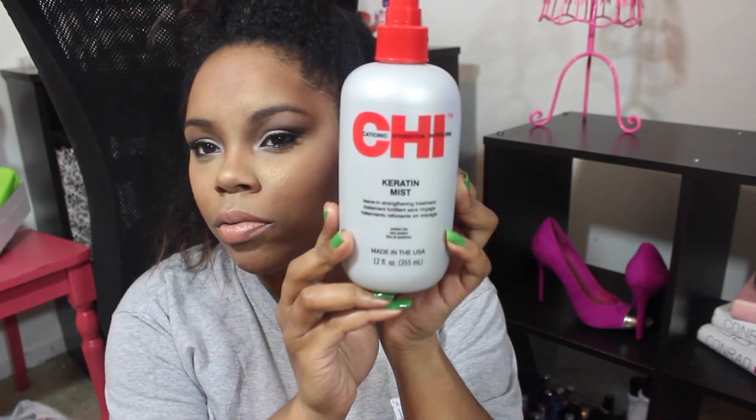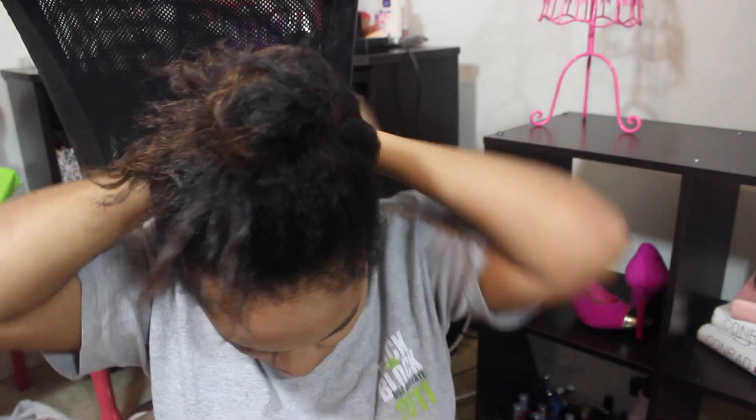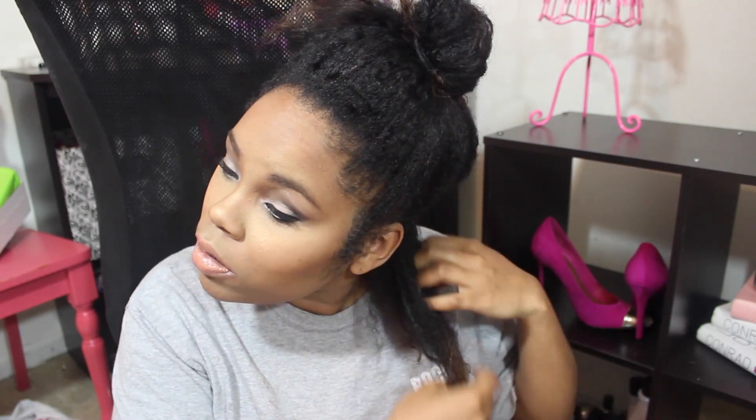The next thing I'm going to do is spray Shi Curious all over my hair. It helps my hair from breaking off as much, and I didn't really have it over the break when I was at home, so my hair did break off a lot. Once I have that in, I'll pin up one side, finger detangle, spray water on it if it needs it, and then apply my products.